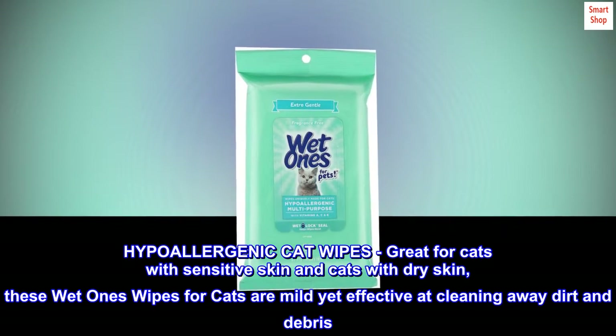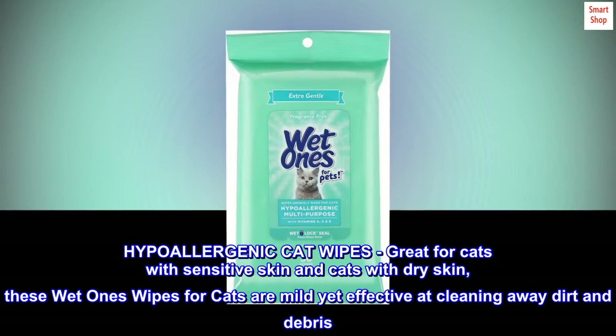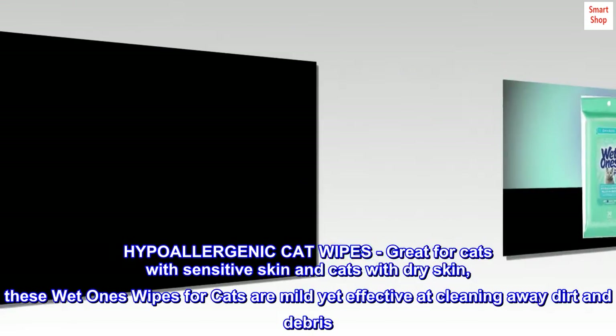Hypoallergenic Cat Wipes: Great for cats with sensitive skin and cats with dry skin, these Wet Ones Wipes for Cats are mild yet effective at cleaning away dirt and debris.